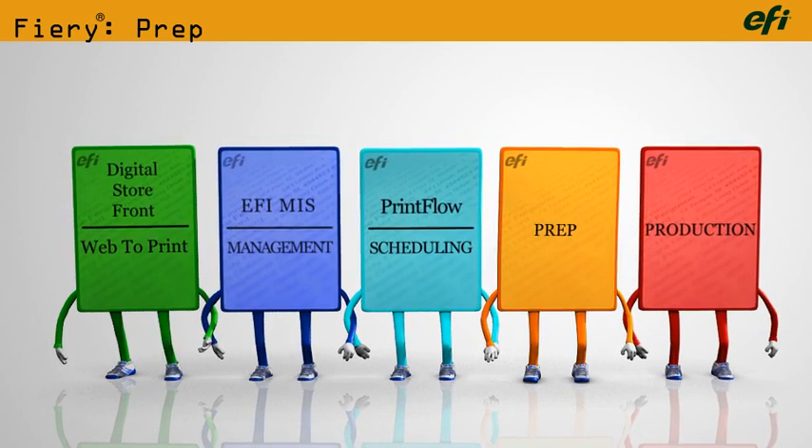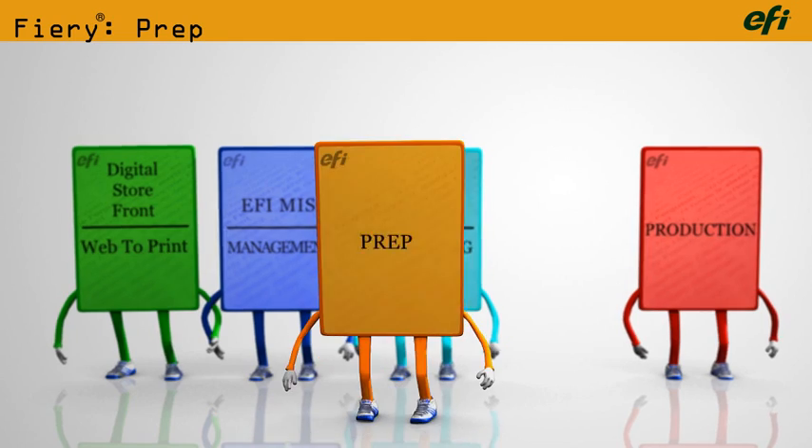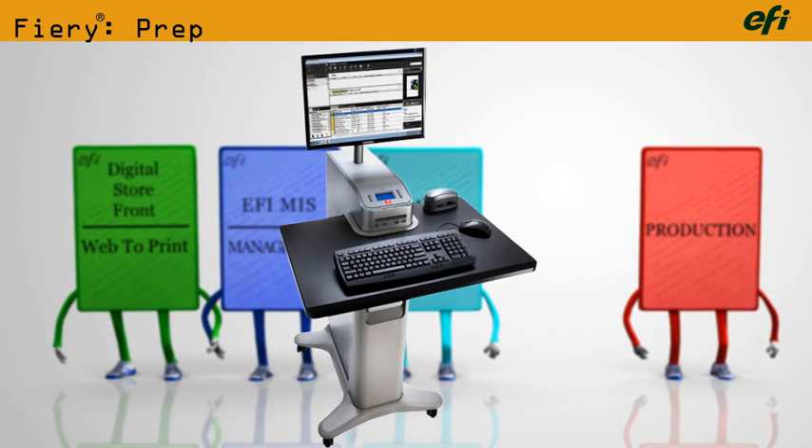Welcome to the prep area and the world of Fiery. You've come to the right place for amazing color, outstanding usability, and incredible performance.